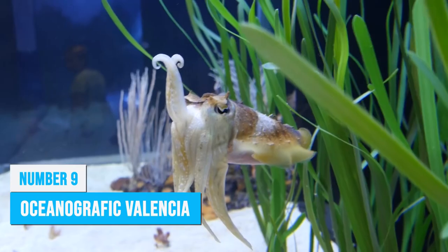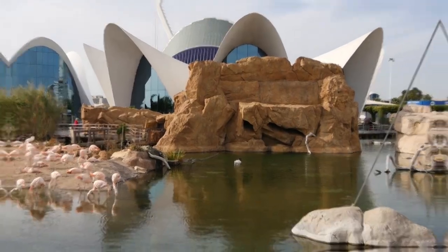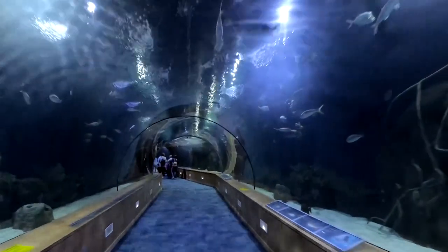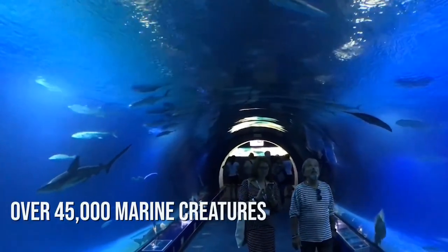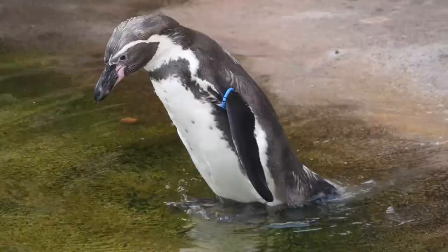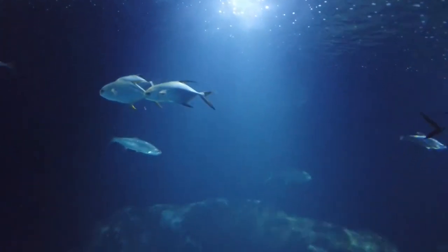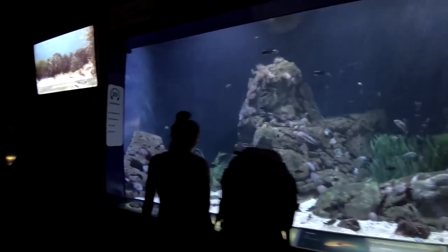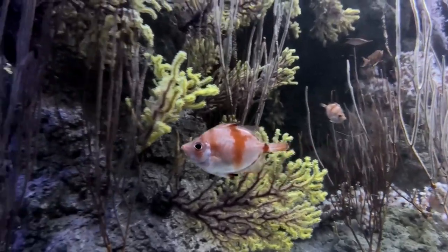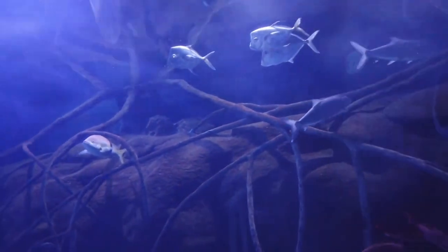If you're a fan of marine life, you absolutely don't want to miss a visit to Oceanographic Valencia — it's like stepping into an underwater wonderland. Get ready to be wowed at one of Europe's largest aquariums, where you'll encounter over 45,000 marine creatures from a whopping 500 species. From magnificent sharks to playful dolphins, adorable penguins to mesmerizing jellyfish, there's no shortage of incredible sights. As you explore spacious tanks and exhibits, you'll be transported to different ocean habitats around the world, with a focus on marine conservation, environmental education, and sustainable tourism.